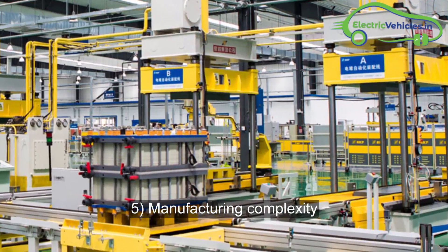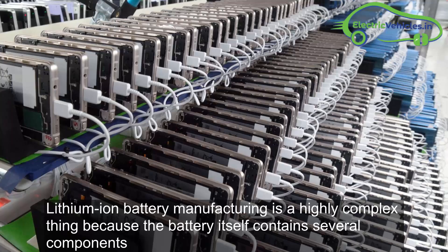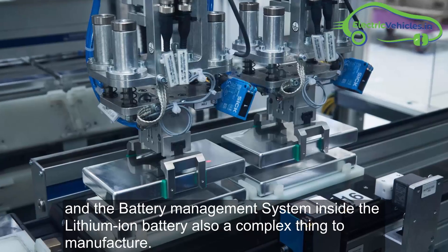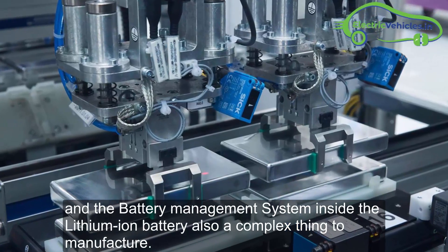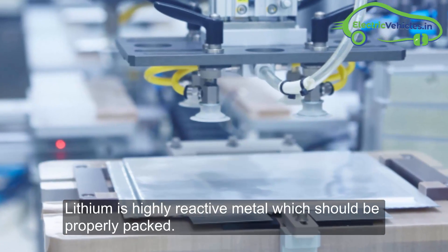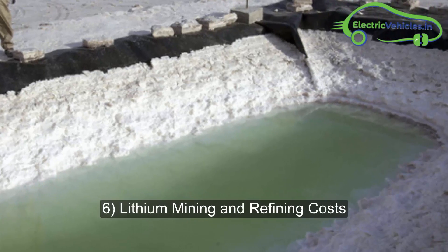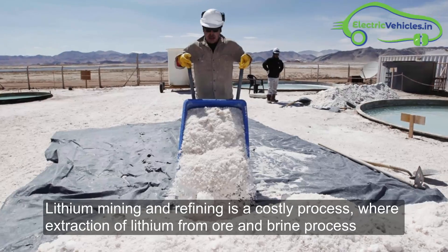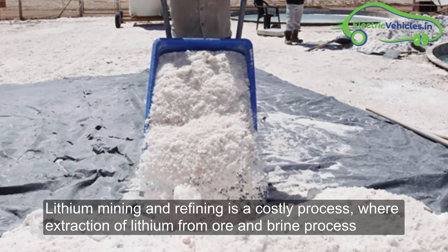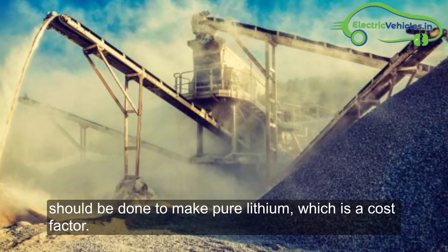The fifth factor is manufacturing complexity. Lithium-ion battery manufacturing is highly complex because the battery contains several components, and the battery management system inside is also complex to manufacture. Lithium is a highly reactive metal and must be properly packed. The sixth reason is lithium mining and refining costs. Lithium mining and refining is a costly process where extraction of lithium from ore and brine must be done to produce pure lithium, which is also a significant cost factor.